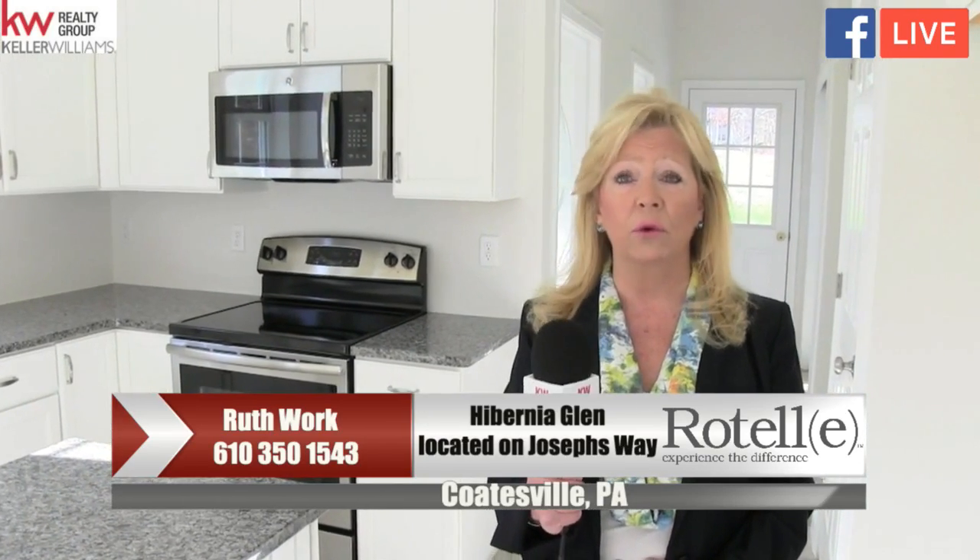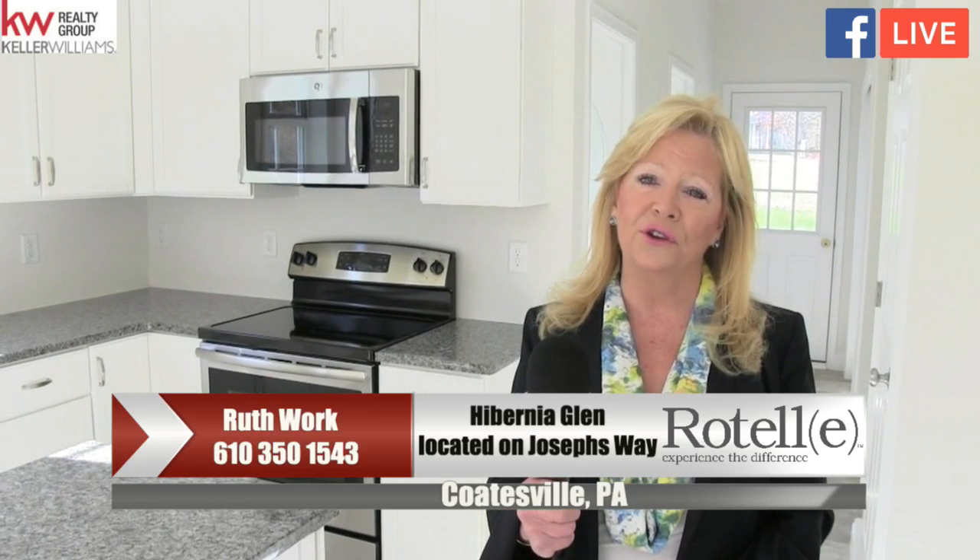Well, that's the end of my tour of this beautiful community. Please contact me. My name is Ruth Work, 610-350-1543. I would be happy to give you a guided tour of the community or of this pet house. I look forward to seeing you soon. Thank you.